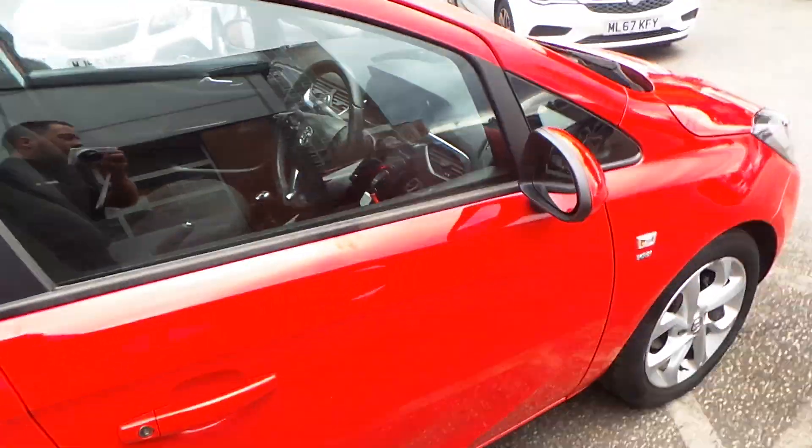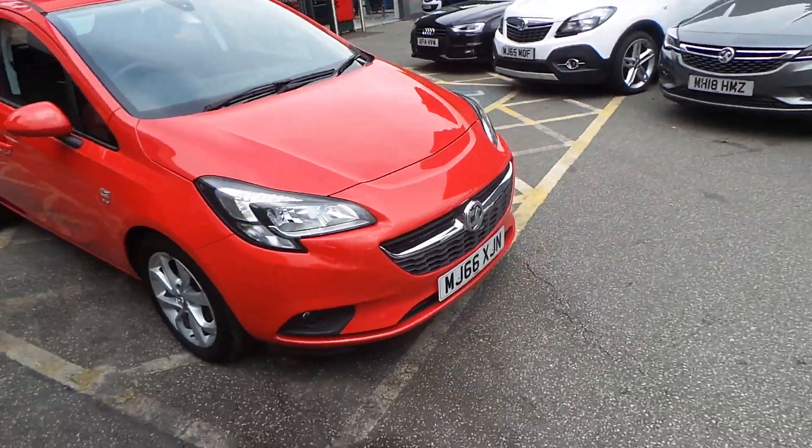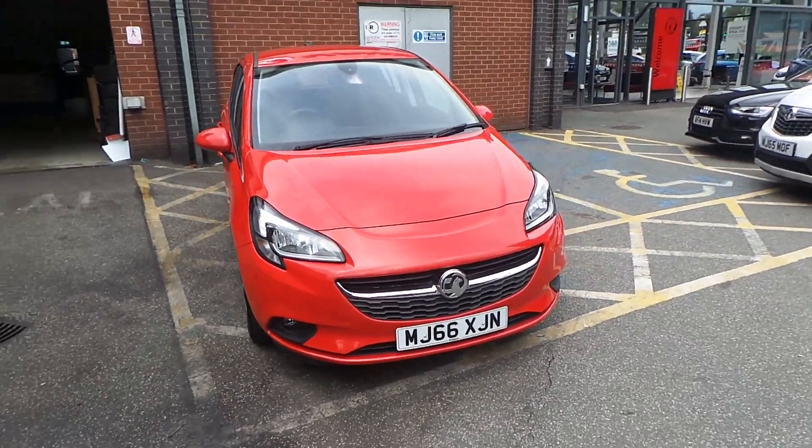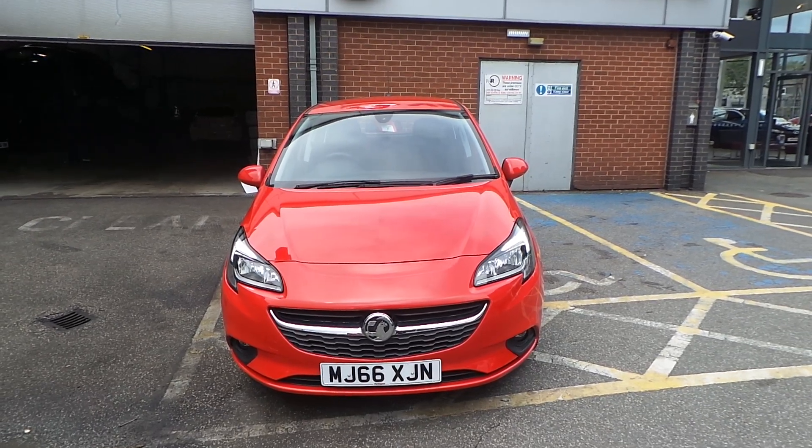So if you'd like any more information on our 66 plate 5 door Vauxhall Corsa Energy finished in red, please give us a call at Pentagon Manchester. Our telephone number is 0161 798 7000. Thank you very much for watching.